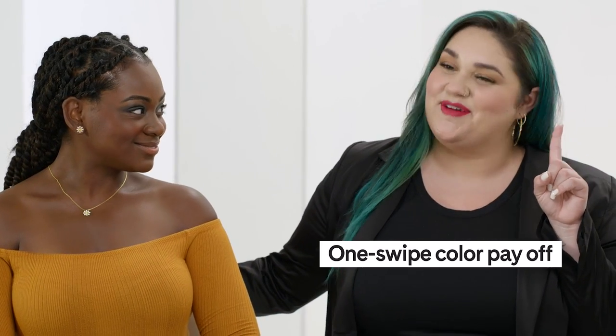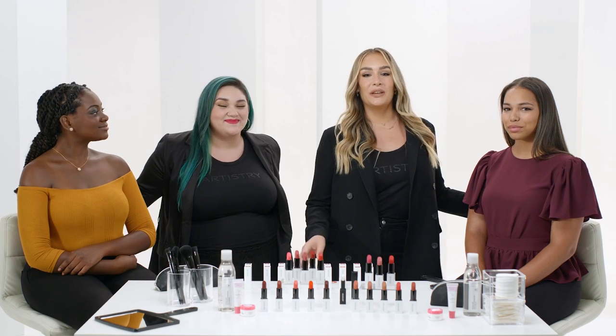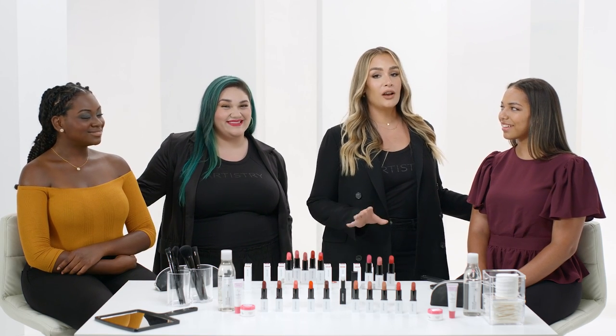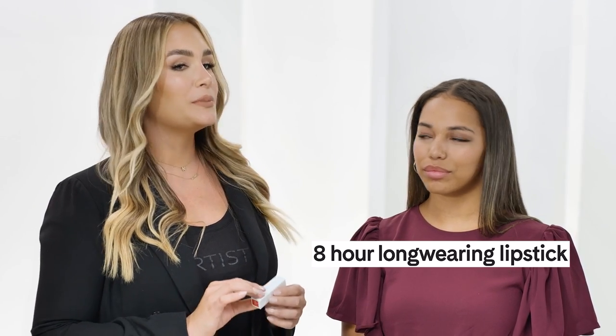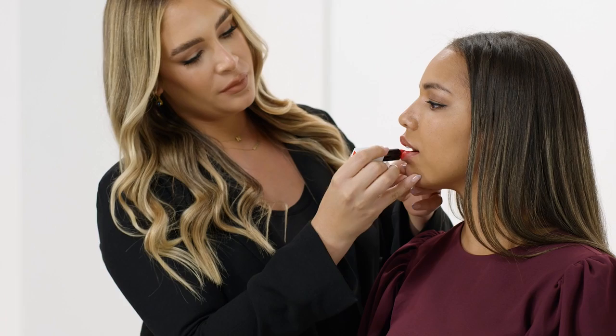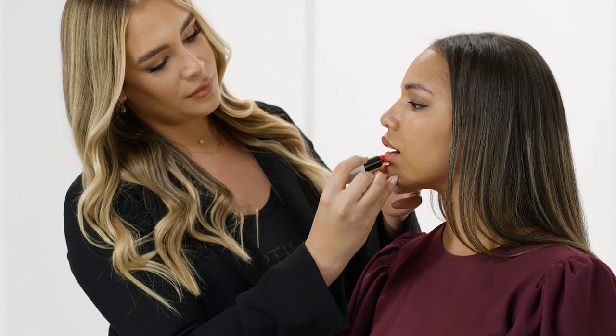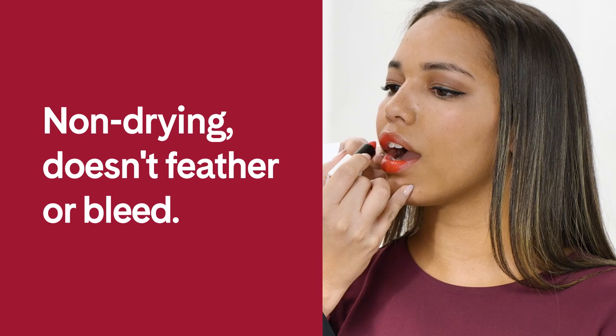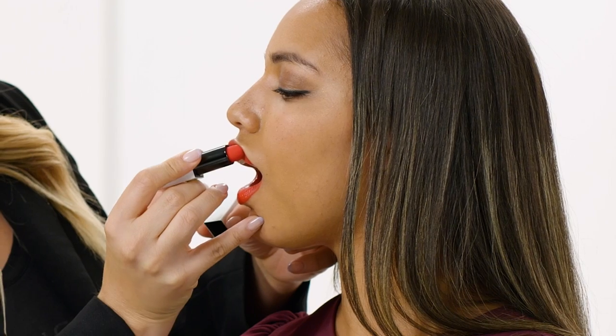Now let's show everyone that amazing one-swipe color payoff. The intense pigment in this Artistry lipstick collection is amazing. And not only is this a clean formula, the matte formula is an eight-hour long-wearing lipstick too. This matte formula feels so velvety and soft on your lips — it's not drying, it doesn't feather or bleed. And my favorite thing about this? It's clean.